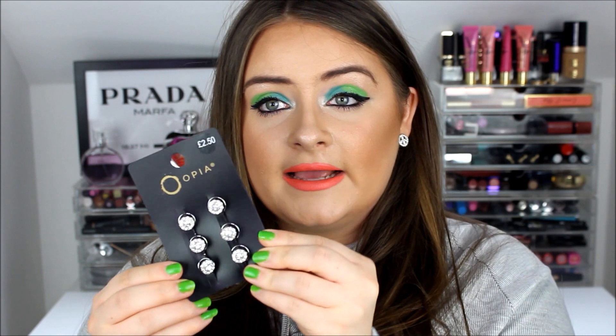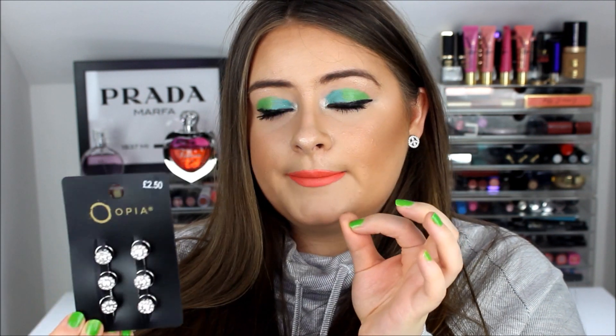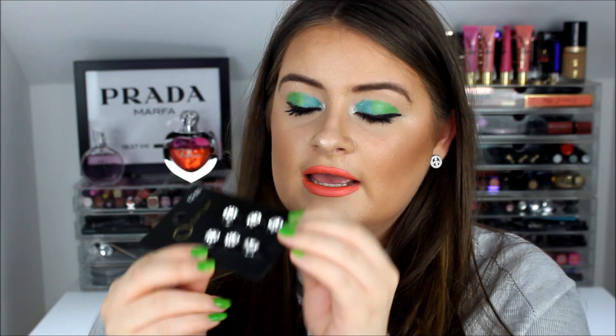Another hair piece I picked up are these little hair grips. I thought they'd look lovely threaded through a fishtail braid or any kind of braid. They're little crystal flower grips with ring bits on the back to hook through your hair. These were £2.50 and I'm really looking forward to maybe doing a hair tutorial with them.